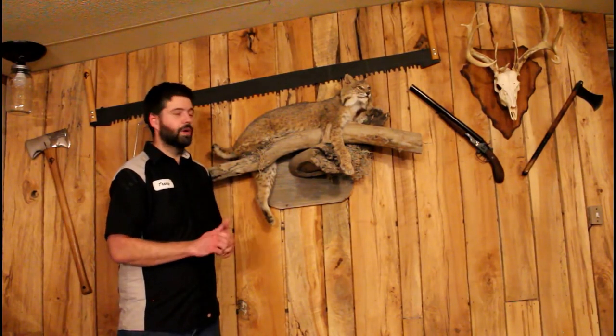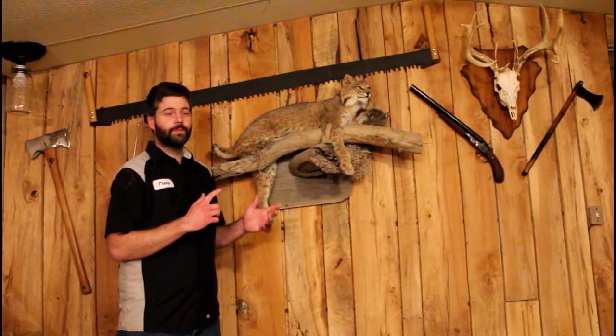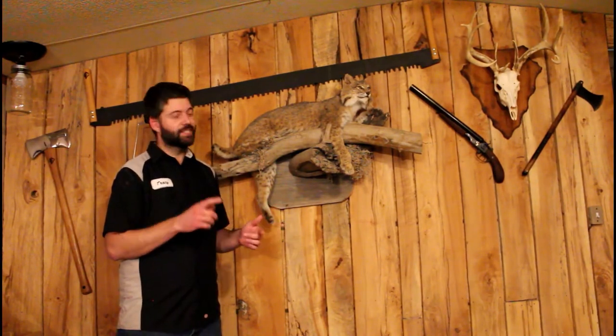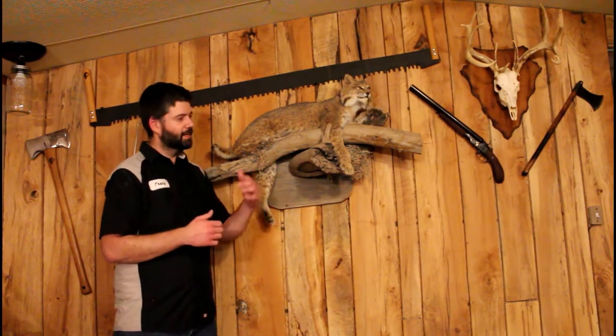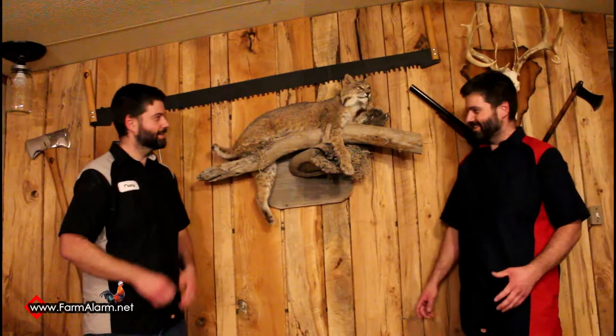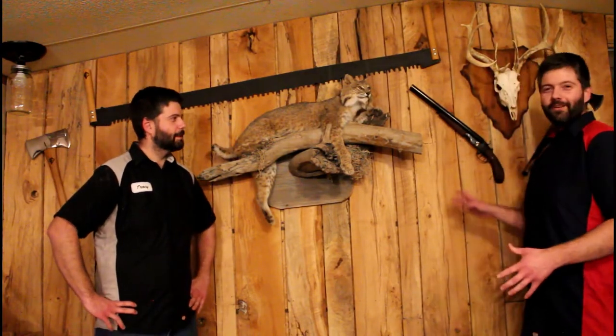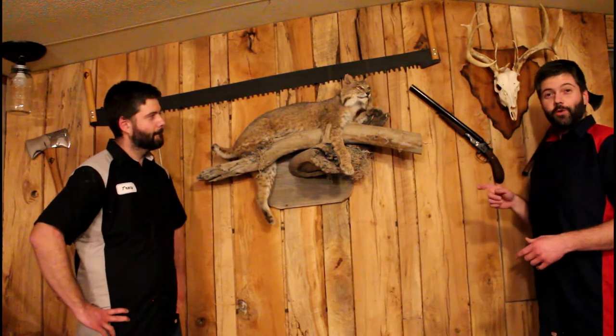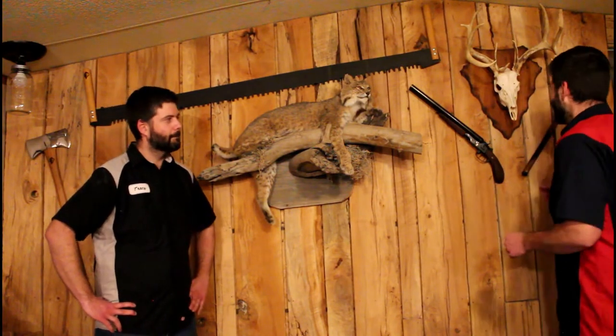Let me get to showing you what's on this wall. I actually have a special guest here who's going to show you a little bit about that. So I'm going to tell you about this side of the wall, and then he will tell you about the rest. First off, we have this little hatchet over here.